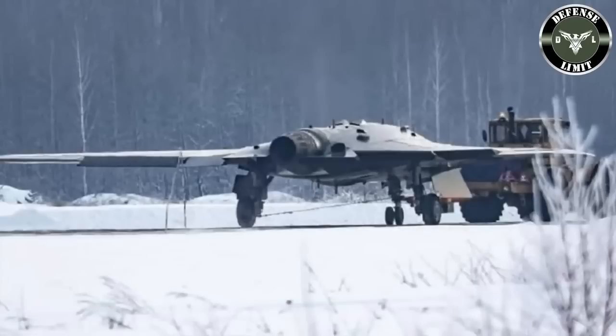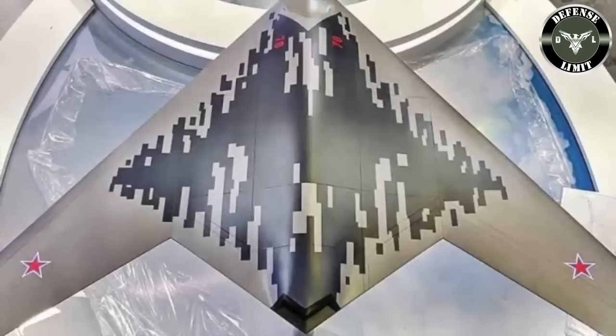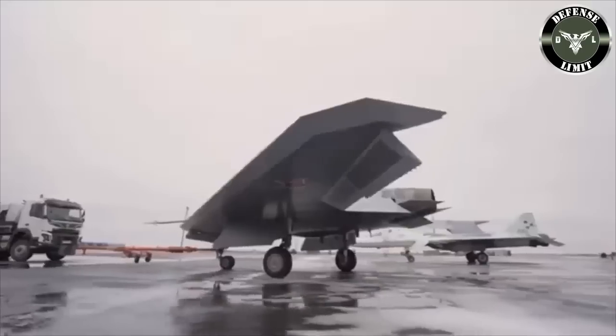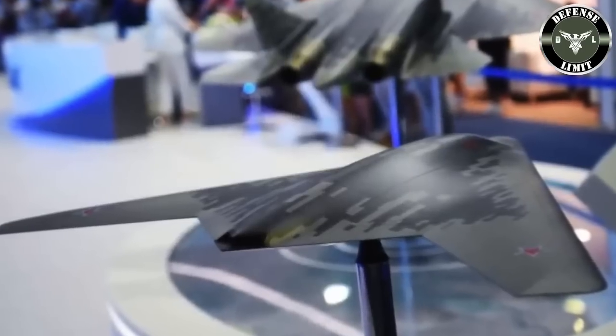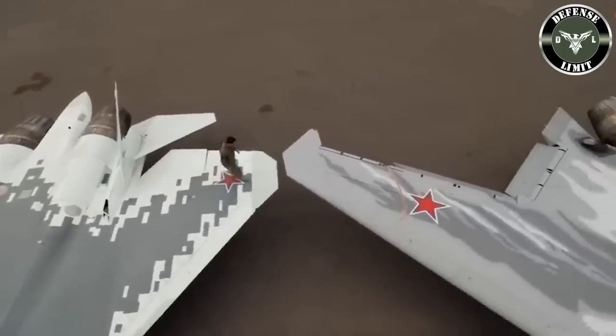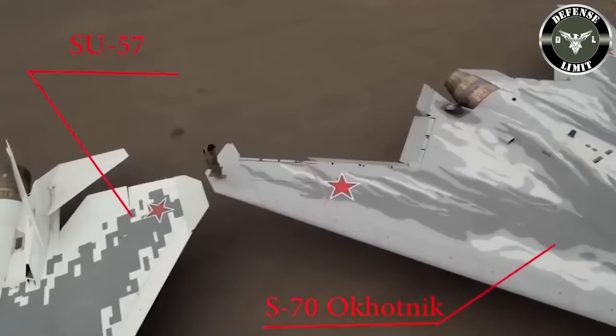Similar in concept to the United States' next-generation air dominance NGAD fighter, Yuri Slusar, Director General of the United Aircraft Corporation (UAC), part of Russia's state-owned defense conglomerate, says that the Su-57 5th generation fighter is a step towards 6th generation aircraft.